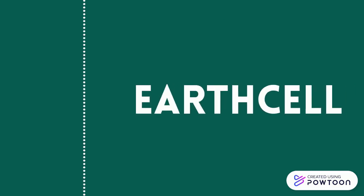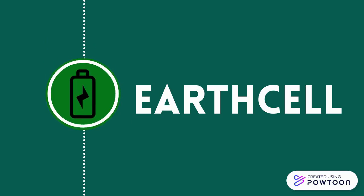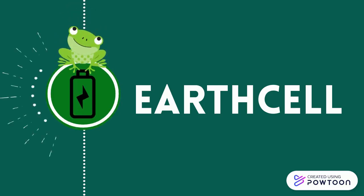At EarthCell, we recognize the room for growth in the battery industry, and we want to disrupt it by drastically reducing battery waste and the need for special disposal of your batteries. That is why we have designed a naturally compostable battery that can be thrown straight into your compost bin.